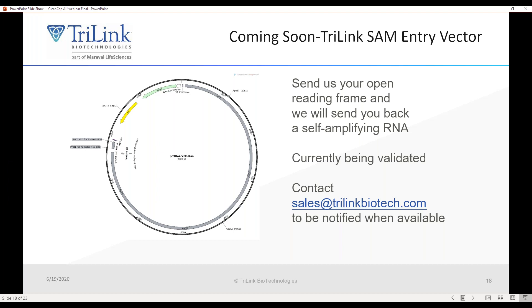Another recent development at TriLink is that we're about to launch a self-amplifying mRNA entry vector. Many researchers are intimidated by the complexity and the need to obtain a viral backbone to clone in their antigen. We're currently validating a new construct called pMRNA-VEE-CAN, which contains the non-structural proteins of the RNA, a cloning site for your antigen of interest, and a linearization site for manufacturing. Essentially, you send us an open reading frame sequence in digital form and we send you back an mRNA expressing a self-amplifying messenger.